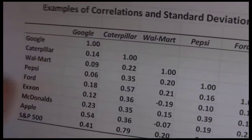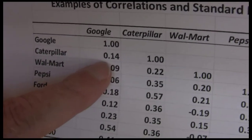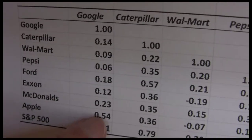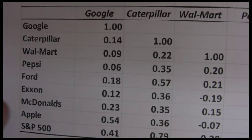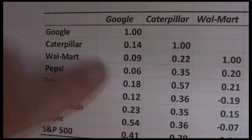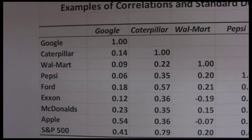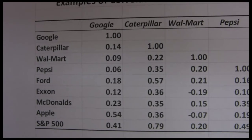For example, we can see Google and Caterpillar have a correlation of 0.14 — a low positive correlation. Google and Walmart is 0.09. Down here, Google and Apple: not surprisingly, two technology stocks have the highest correlation on this list. Google and Apple are both very highly correlated. When investors are interested in technology stocks, both tend to do well; when they don't like technology stocks, both stocks do poorly.